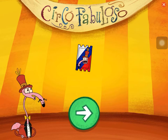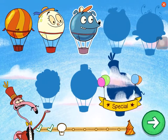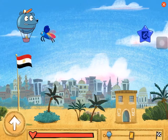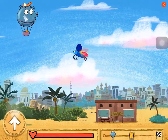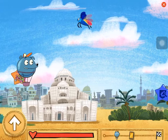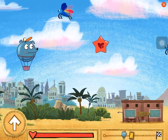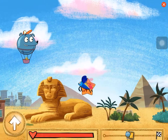Great job! You bought the ticket from Russia! You've unlocked Leo! Welcome to Cairo, Egypt! The Cairo Opera House is located on an island in the Nile River. The Sphinx was created from an enormous piece of limestone, making it one of the largest sculptures in the world!